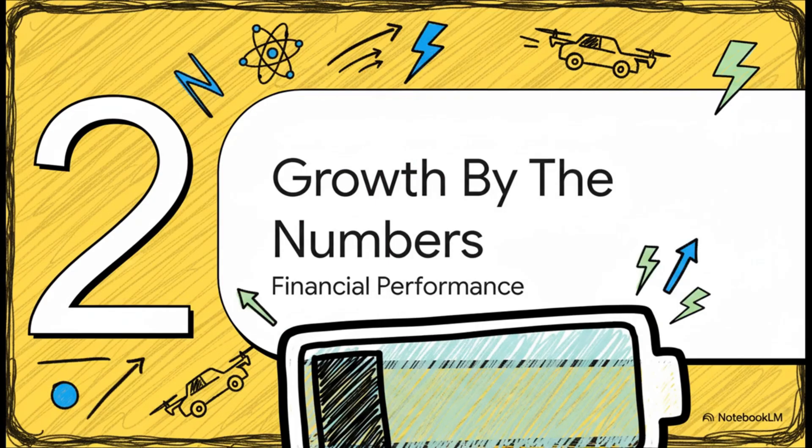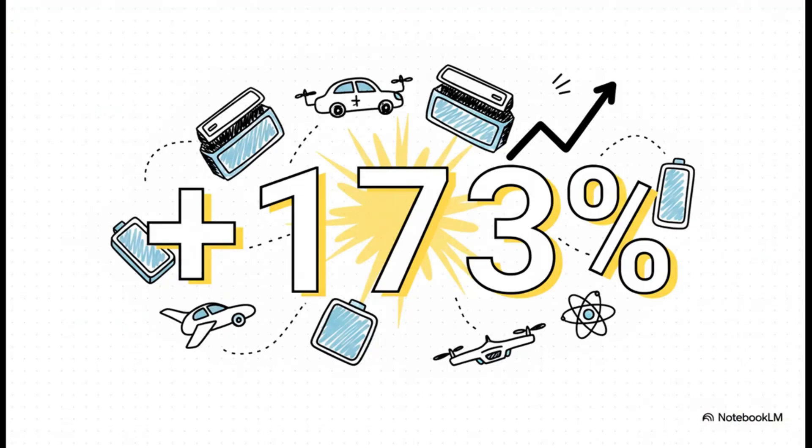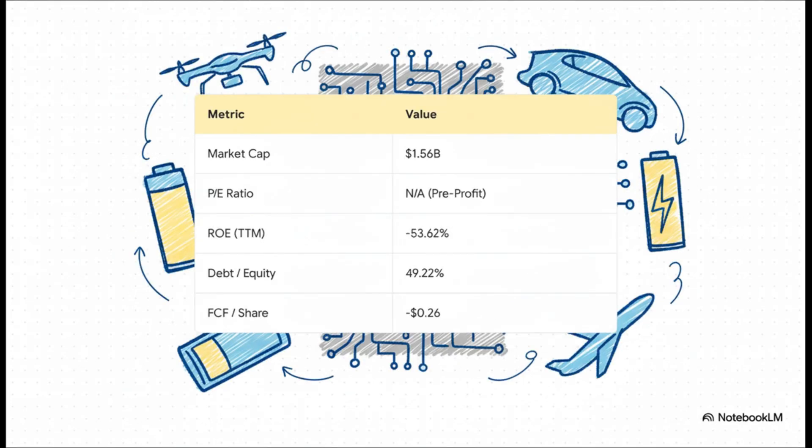The tech is impressive, no doubt about it. But does the money follow the hype? Let's dive into the numbers. In its latest quarterly report, Ampryous posted a 173% year-over-year jump in revenue — that is explosive growth, plain and simple. Zooming out, this is the classic profile of a super-high-growth tech company. The market values it at over $1.5 billion, but it's not profitable yet. That's why you see N/A on the P/E ratio and negative numbers for return on equity. But that's not necessarily a red flag — it's actually common for companies at this stage, because they're pouring every dollar back into research and scaling up production to meet future demand.